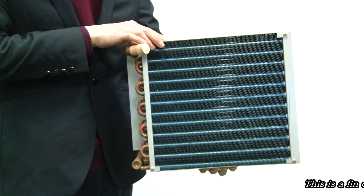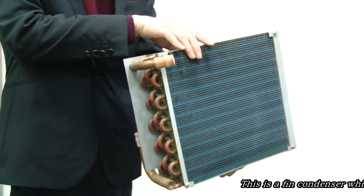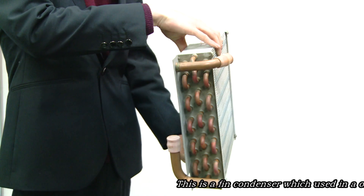This is a thin condenser, which can be used in an oxygen making machine.